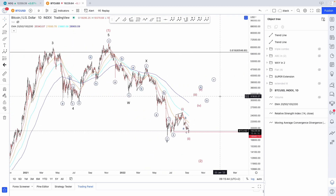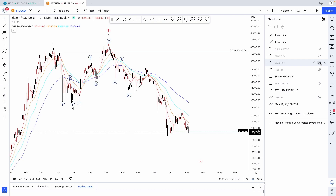So what do we do? Do we panic? Absolutely not. We're Elliotticians — we always have alternates. Here are the two alternate counts.